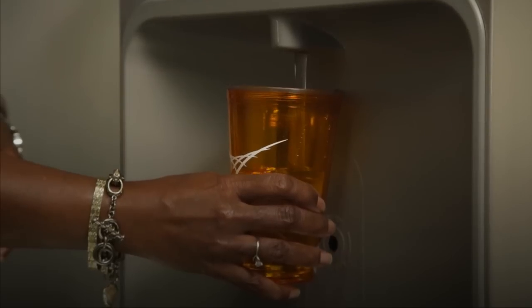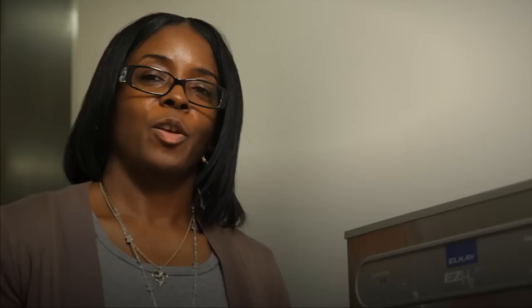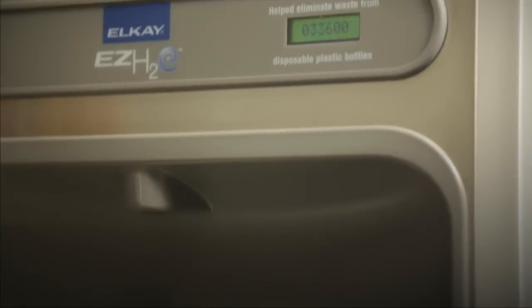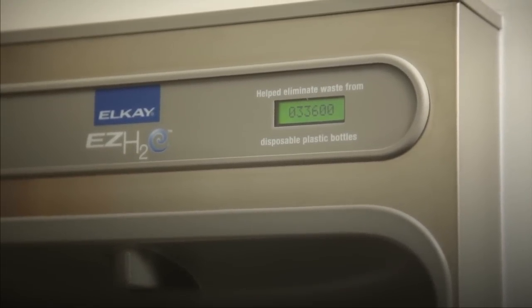Everyday recycling is one of the easiest ways to reduce waste. Here's another way: refill your cup or bottle from a drinking fountain. A digital counter at this one in the ROB shows we have saved more than 30,000 plastic bottles from being thrown in the trash. Good deal.